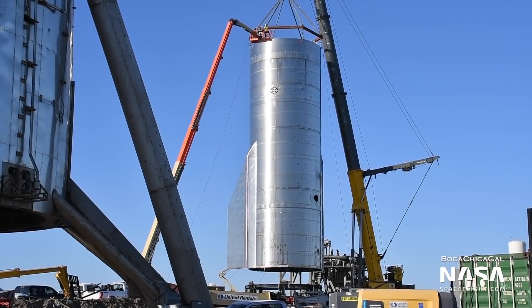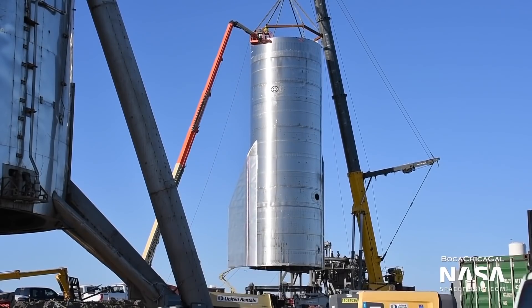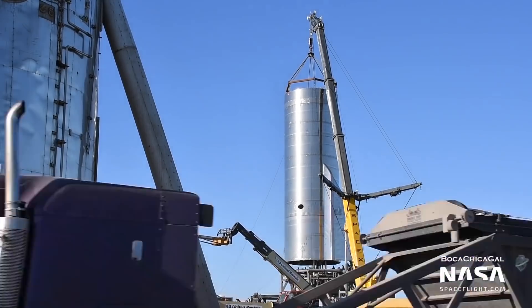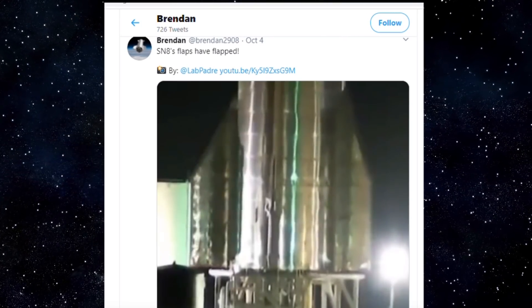SpaceX continues to prepare for the SN8 flight test to 50,000 feet. Last week, on Wednesday, September 30, SN8 was placed on the launch mount. Over the weekend, on Sunday, October 4, SpaceX conducted a rare fin actuation test with SN8.